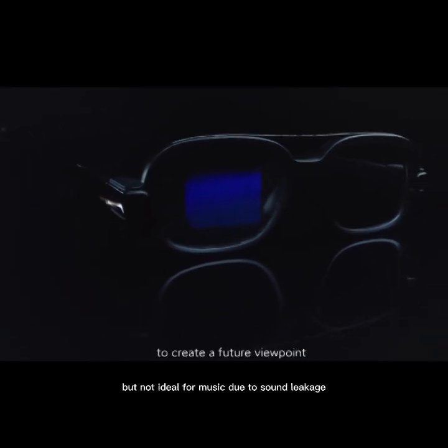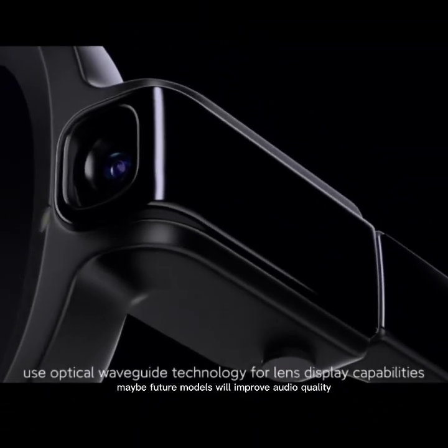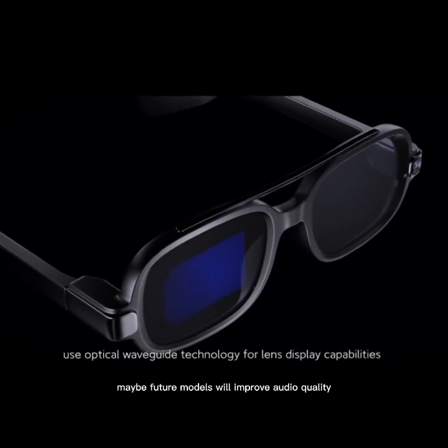Don't expect much from media. The speakers are fine for calls or short audio, but not ideal for music due to sound leakage. Bone conduction would have helped — maybe future models will improve audio quality.